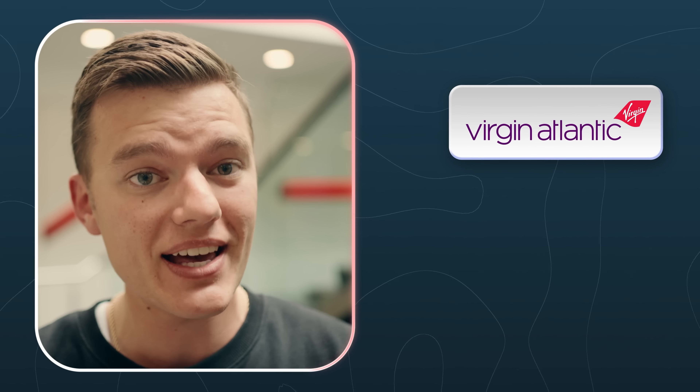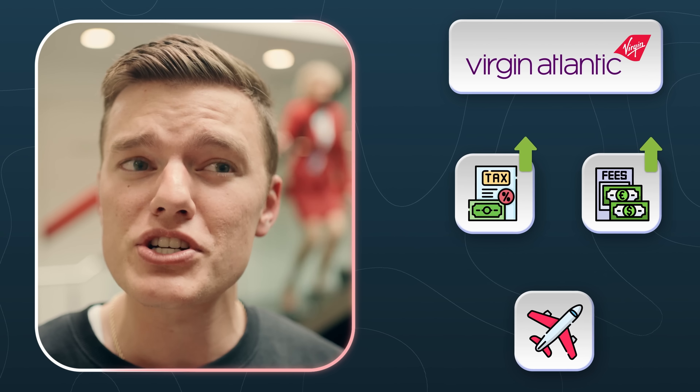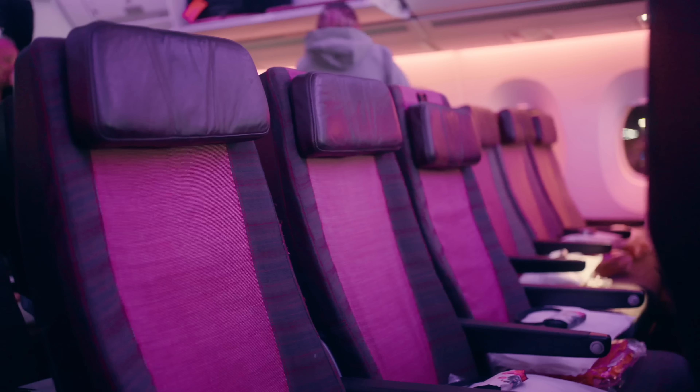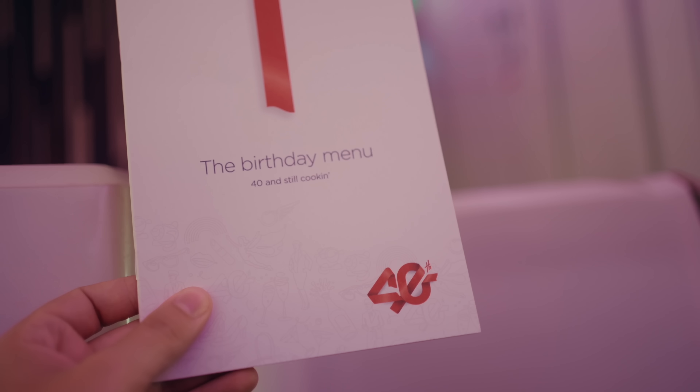As always, take those redemption values with a grain of salt, especially with Virgin Atlantic, because their taxes and fees are significantly higher — in fact, the fees on this upper class flight cost more than just buying the Aer Lingus economy seat in cash. Plus, since I'm always traveling with my wife, I'm able to use the companion award benefit, which when averaged out definitely increases the cents per point quite a lot. But even accounting for all those variables, if you can stomach the higher taxes and fees, it's hard to argue that option two with the repositioning flight isn't the better choice — because instead of eight hours in a cramped economy seat, my wife and I get to enjoy this incredible business class lounge at London Heathrow and a bucket-list upper class experience on our flight home.